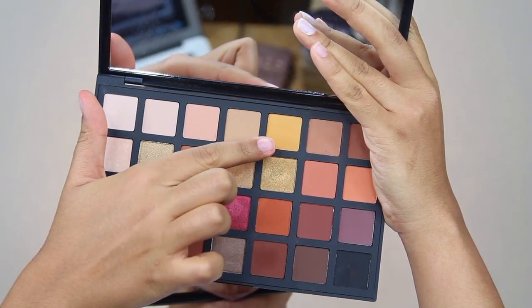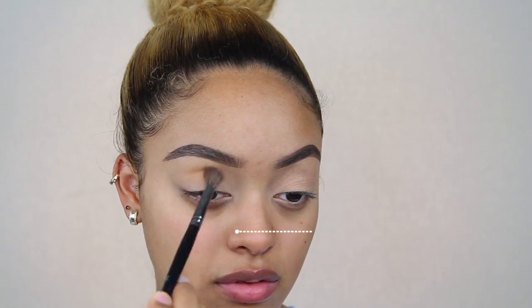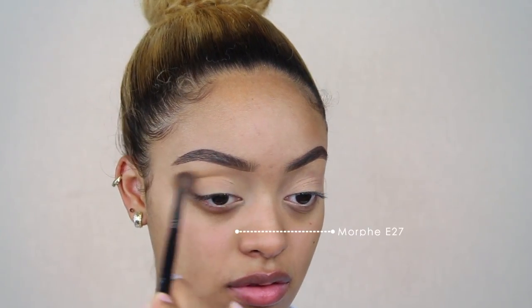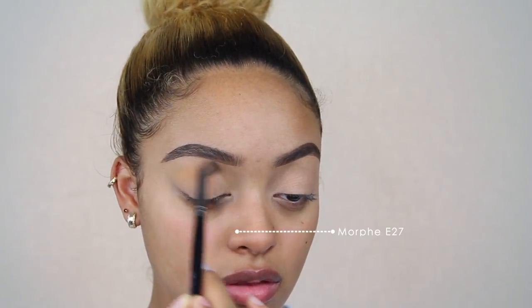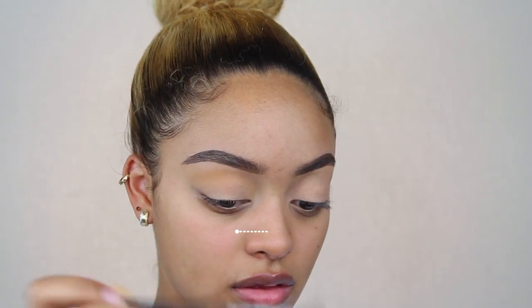Then going into my Sephora Pro Warm Palette, I'm picking up the shade Ochre and applying that to my crease — above my crease, really — and blending it out. This is going to be our transition shade. I really love this warm yellow color for anything fall-related, any kind of warm look. I'm going to pick up this yellow shade because it's just so pretty.